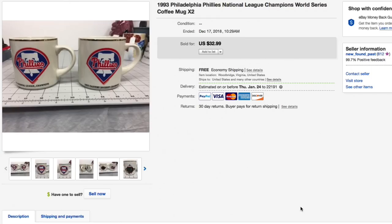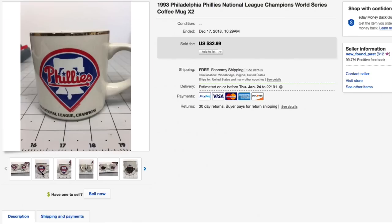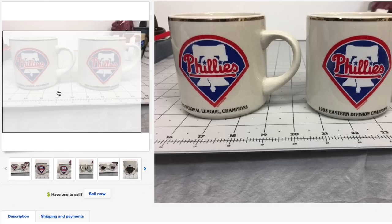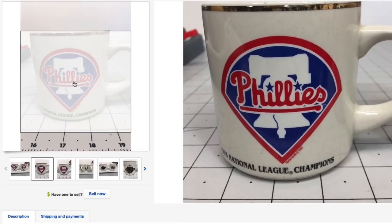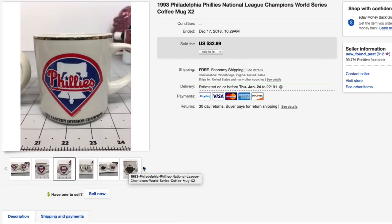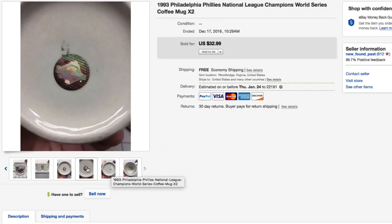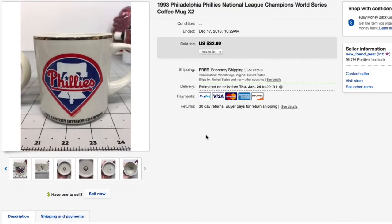First up is a lot of two 1993 Philadelphia Phillies National League Champions and World Series coffee mugs. You can get a close-up here. I got these for our normal 50 cents a piece. On the back they have 'National League Champions' and these are both in very good condition — no spoon stir marks, still pretty much new. One still had the hologram sticker.